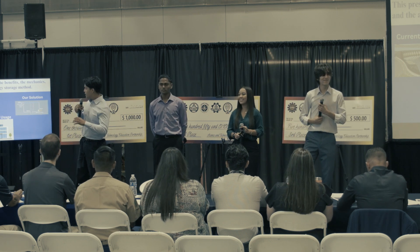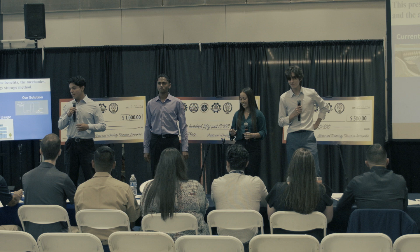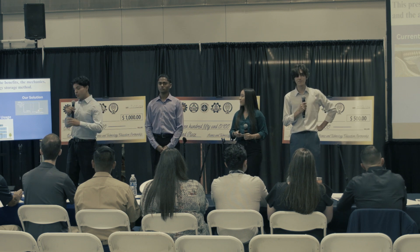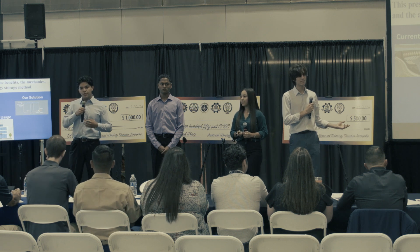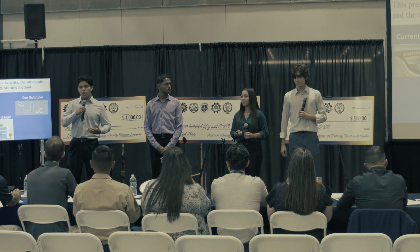So in this presentation, we are going to take you through the current methods of energy storage that we have and their drawbacks. We are going to show you our solution and the mechanism and how it works. And then we are going to show you the real world applications and usages that are really going to help our utilities.